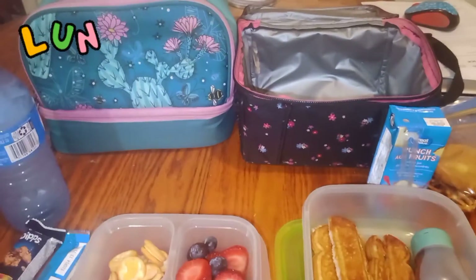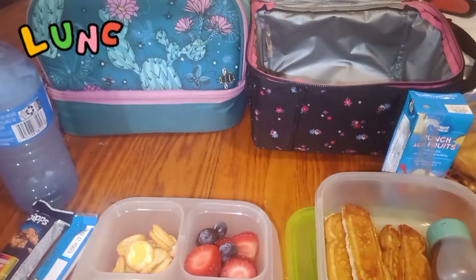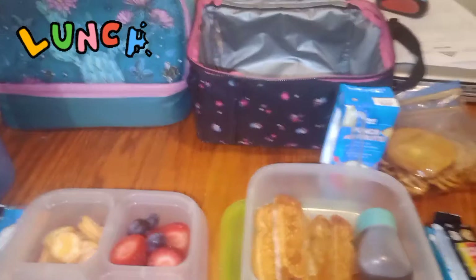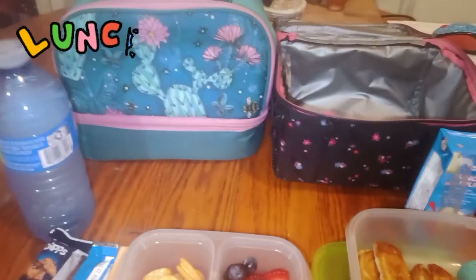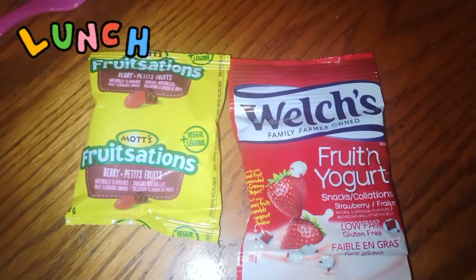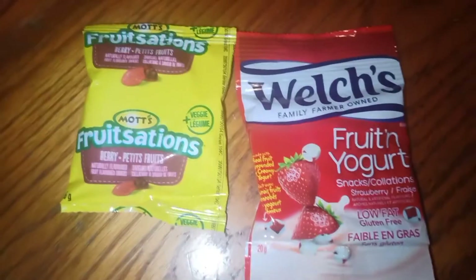Those are their lunch bags for this year — big and roomy. They're basically the same ones as last year but switched around: my eldest is going to use the black one and my youngest will use the lighter blue one. I've decided to add some fruit gummies too, and I think that should cover it.